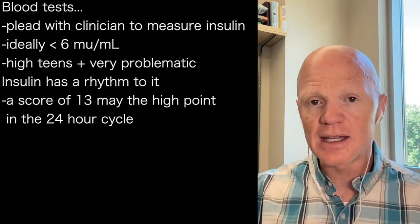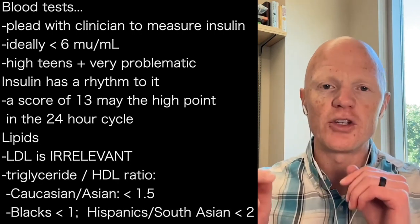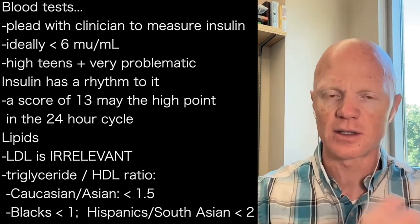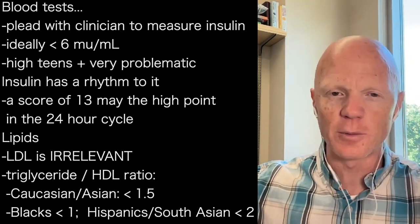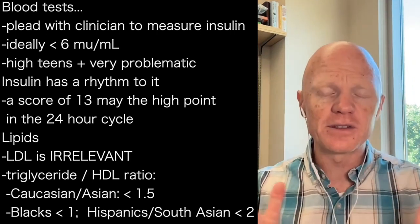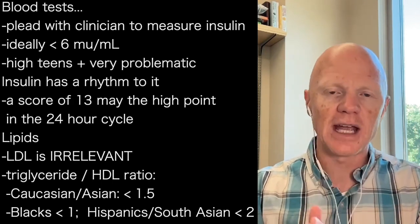As much as I'm an advocate of measuring fasting insulin, look at your triglycerides-to-HDL ratio — you will always get your lipids measured, even if you can't convince your clinician to measure fasting insulin. You can throw the LDL number out the window; it is so irrelevant. Just take your triglycerides divided by your HDL. There are some differences across ethnicities — from Blacks to Caucasians, to Asians, to Hispanics.